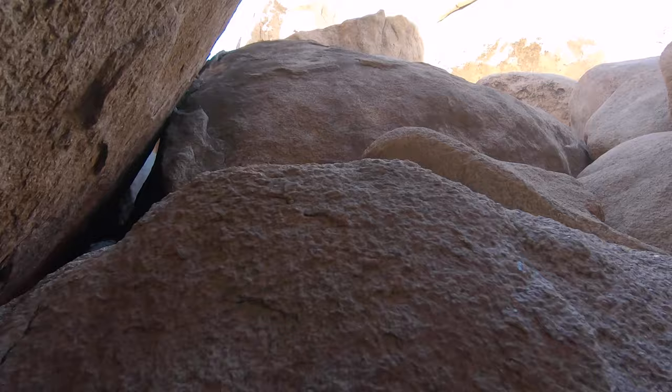This is where things are about to get exciting. Once you make it inside the cave, you're going to look up and to your right. That's right, it's time to start climbing.